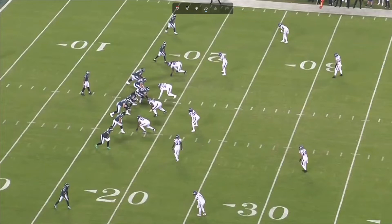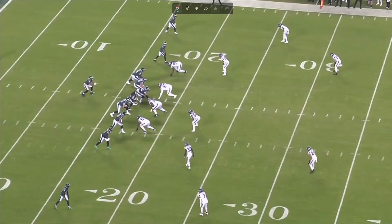You can see here their guys are so far off the line of scrimmage. The closest cornerback is about seven, eight yards away. In this first play here, we're going to see them run a little out, and watch where Harrison Smith starts breaking on the ball.